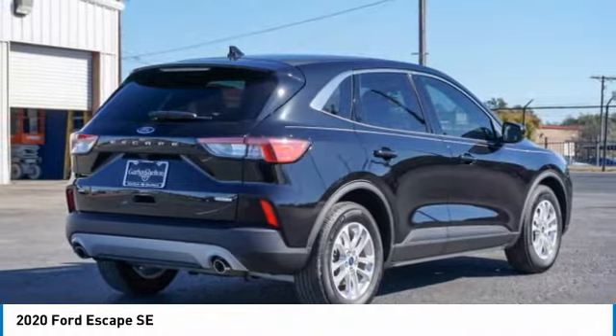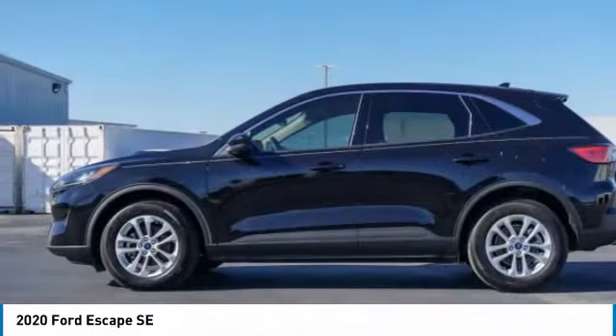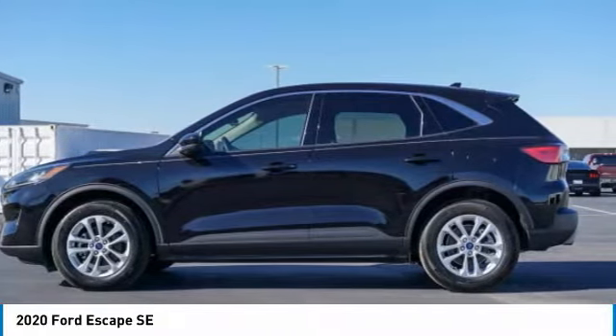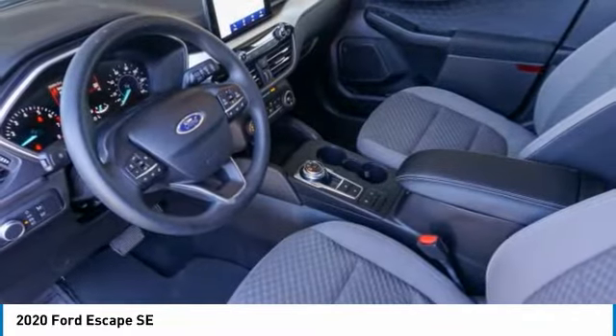This vehicle has less than 10,000 miles. Here are some of this vehicle's great options: turbocharged, heated mirrors, aluminum wheels, rear spoiler, remote engine start, brake assist, daytime running lights.